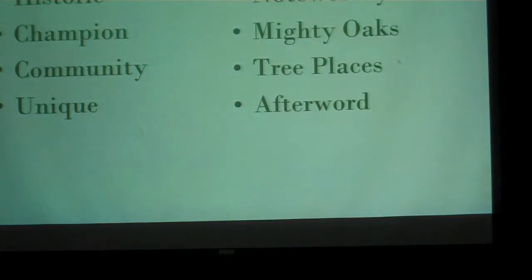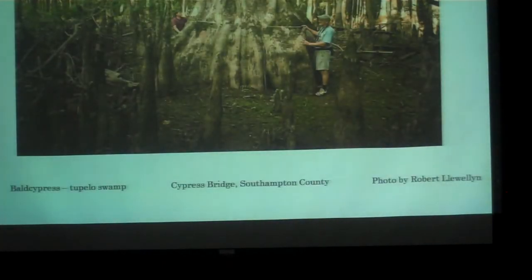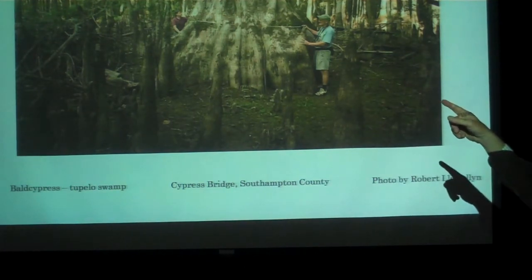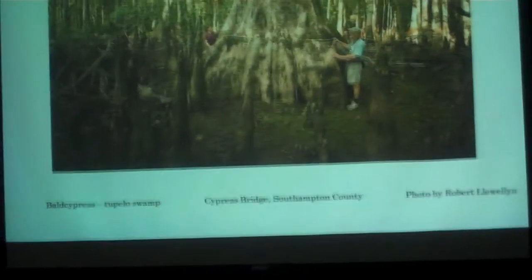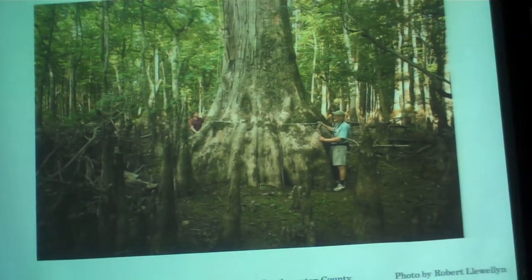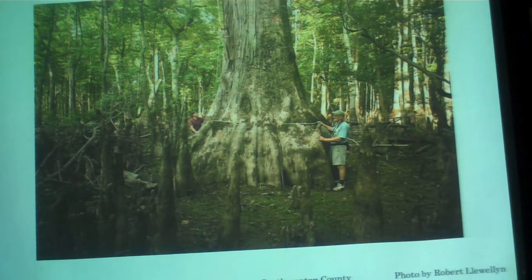Moving into champion trees — this, at one time, was the largest tree in Virginia, as big as a silo. These are my heroes: Byron Carmine, a retired schoolteacher, and Gary Williamson, a retired park ranger, who spend every weekend of their life looking for big trees. They found this stand, which had been undiscovered until 2005 — the state bought it as a natural area. They believe this tree is 2,000 years old; it's hollow, so we'll never know how old it was. It died, and a lot of people were disappointed, but they were quick to point out that this tree will probably stay standing as a snag for 100 years, so your grandchildren can likely still go see it.